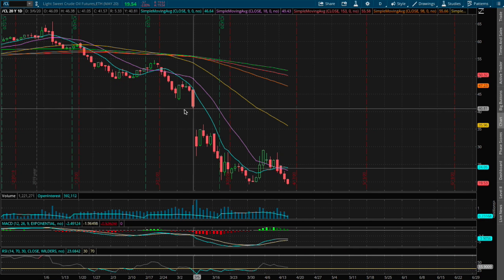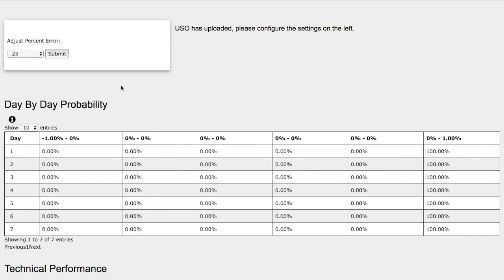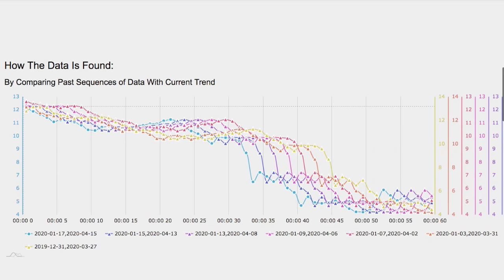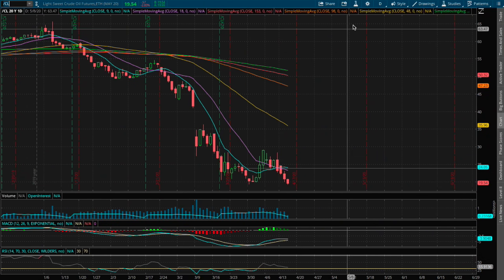Hello viewers. In this video we'll be going over WTI crude oil. At this moment we do not have a forecast model for this week due to unprecedented price movement in oil, even in recent history. So at the moment we'll just go over technical analysis for WTI crude oil.